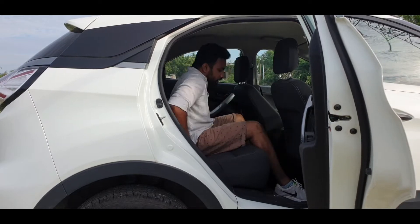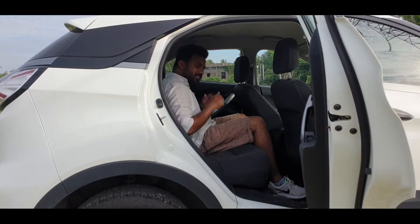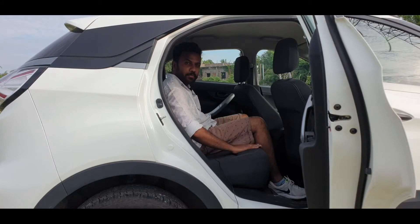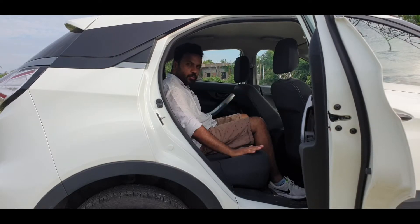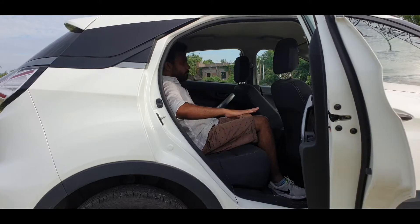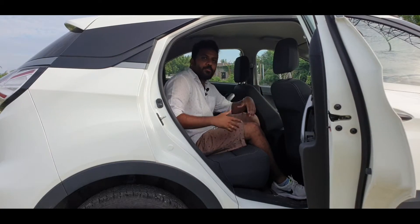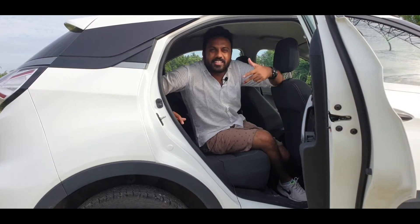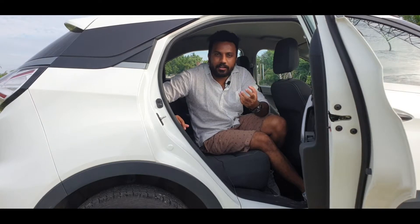Looking at the transmission tunnel, there is a mild tunnel. The middle seat offers around 75% comfort. The seats are fabric and do not have a hot feeling. For the two side rear passengers, the ride is very comfortable, but the armrest is a great disadvantage. Overall, city and highway comfort is good.